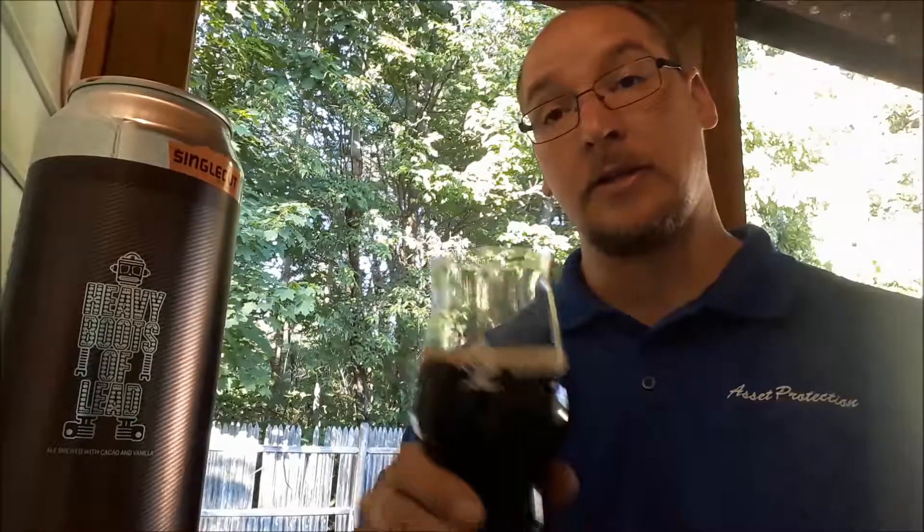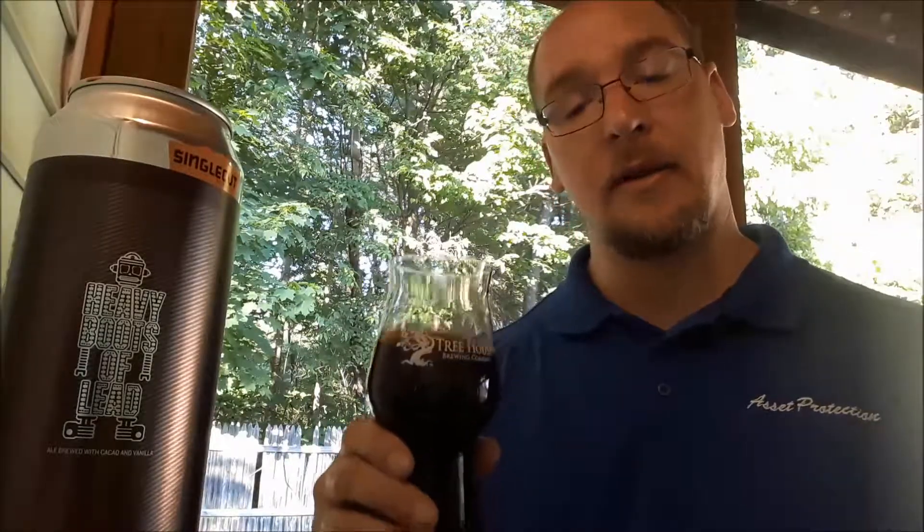I'm going to put this at an A plus beer. So cheers guys, and thank you for watching.